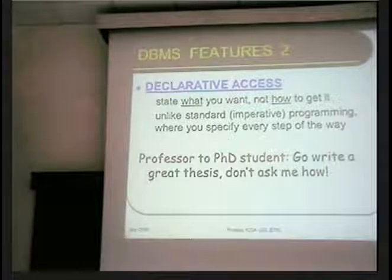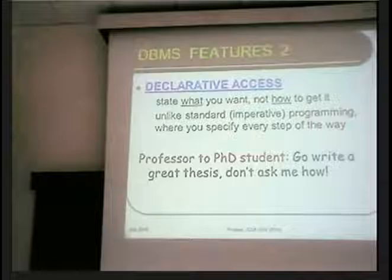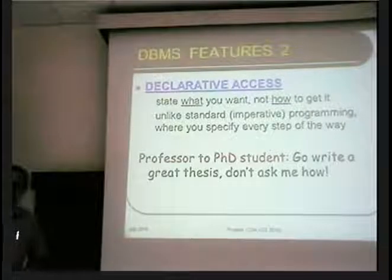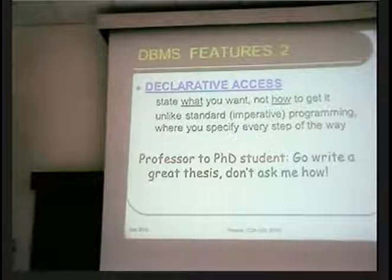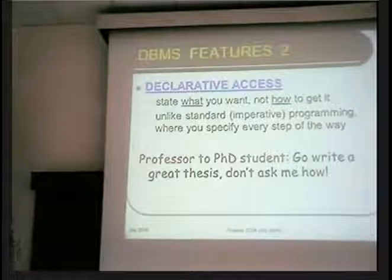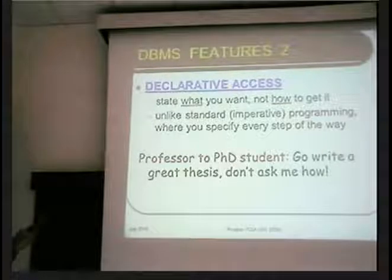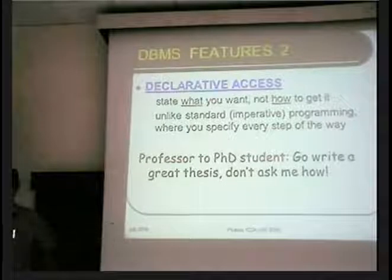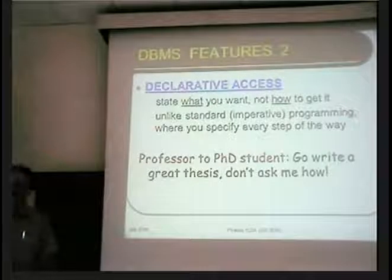This is very similar to the way professors normally talk to PhD students. The student comes and asks what they should do, and the professor says: go write a great thesis. After a few weeks the student comes back and asks how. The professor says: don't ask me, you go figure it out. Of course that's not done at IISc — this is a special place. But this is declarative access, and you'll also find this in industry, where managers want something done right now.